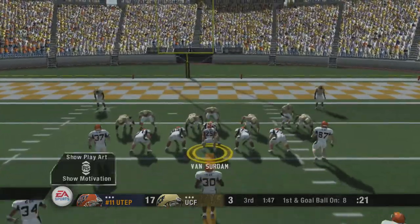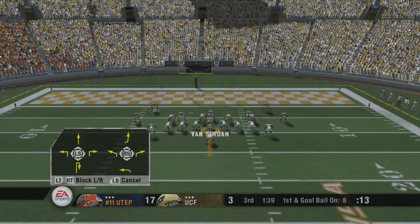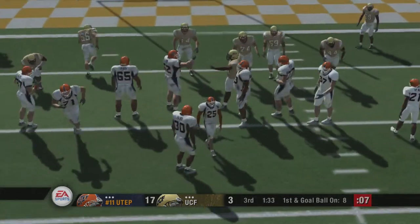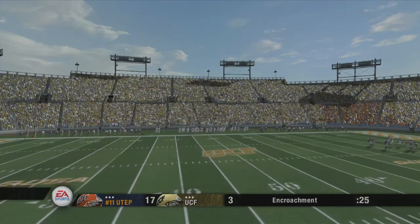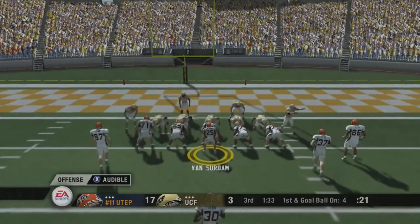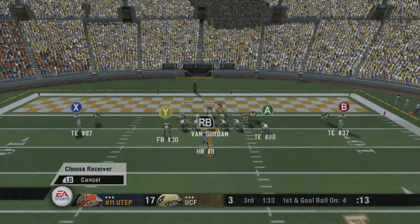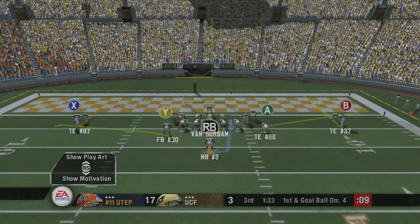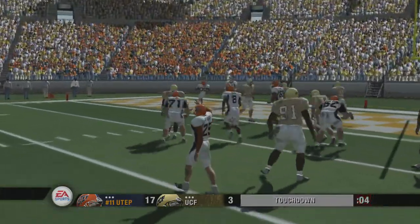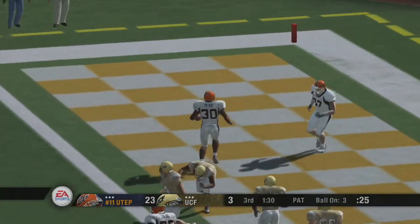UTEP looks to take a commanding three-score lead. Number 25 lines up under center with two tight ends. Texas El Paso changing their play. That defense is getting a little excited down there. UTEP trying to go up by three scores. He drops back to pass, throws it out to the flat — he's got it. Touchdown, Miners! Good play call that time, Coach. Oh, I love their play calling, especially when they get their talented halfback thrown into the mix.